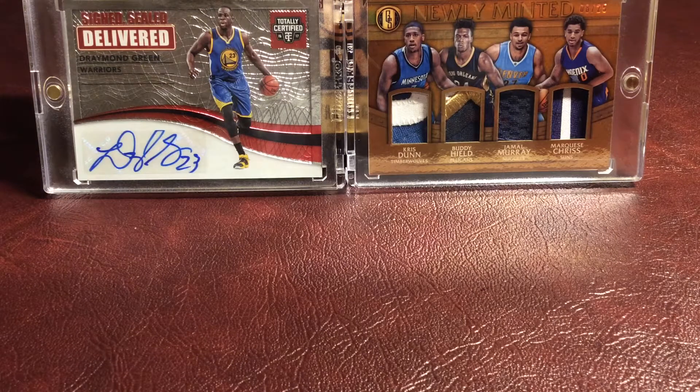Hey guys, what's up? It's Triple S Sports Cards here, and today I have a for trade for sale video for CJ Sports Cards. CJ Sports Cards, I watched your for trade for sale video, and I really liked your Cracked Ice LaMarcus Aldridge and then your Gordon Hayward autograph. So here's some cards that I'm willing to trade for both of those, and I hope we can get a deal done.